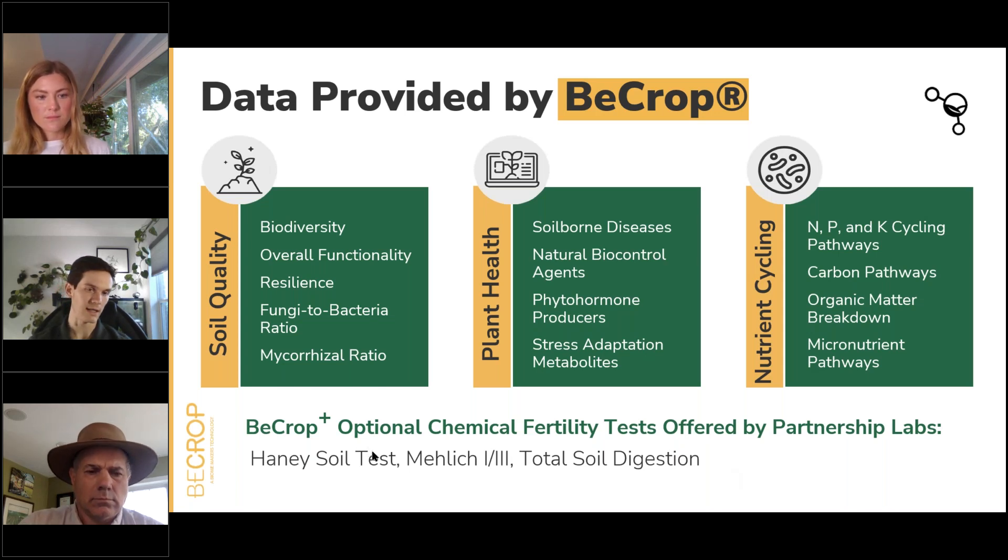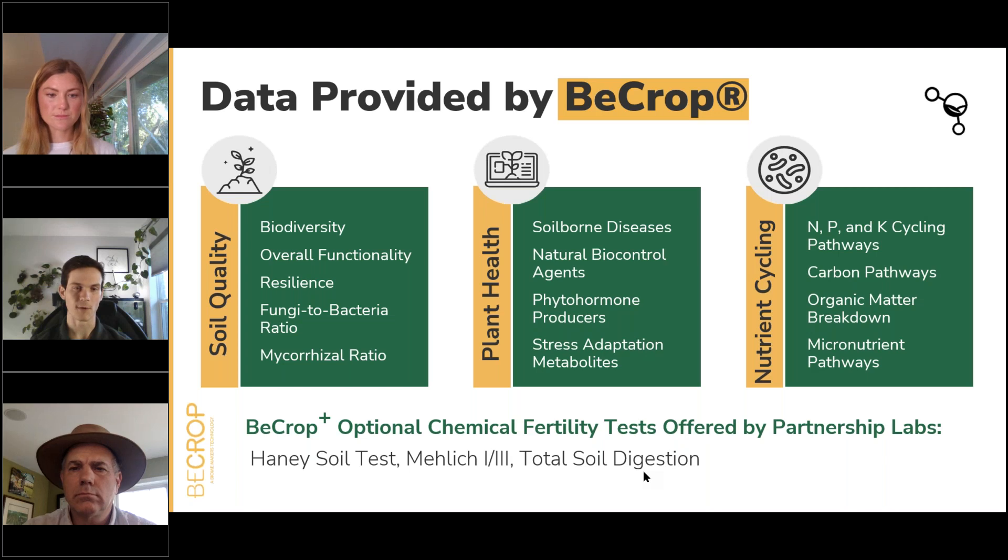BCrop Plus offers the ability to look at soil biology side by side with chemical fertility and physical soil data to provide the broader picture of soil health. Of course, biology is a big focus of our technology, but we know you can't lose sight of the chemical fertility and physical aspects of soil, which in turn influence the biology, just as the biology in turn influences physicochemical traits.